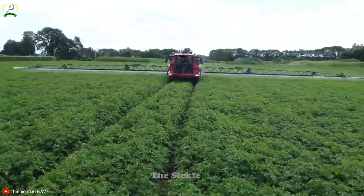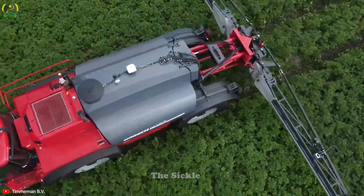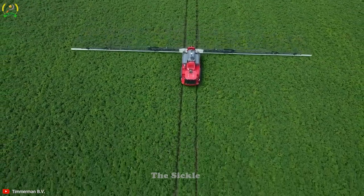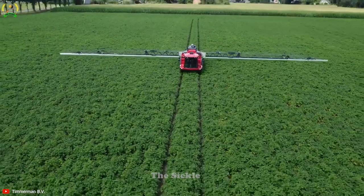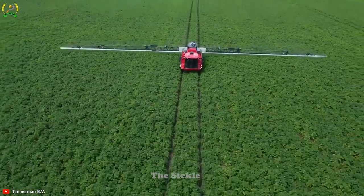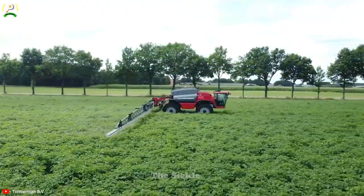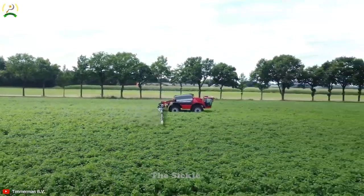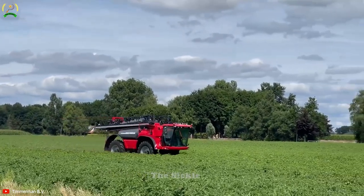With a substantial tank capacity and sophisticated injection system, the Lieb 8300PT can cover a wide area while minimizing waste and environmental impact. Advanced technology allows customization, ensuring precise spraying for each crop. Backed by a robust structure and innovative ingredients, it optimizes crop health and productivity, promoting efficient and sustainable farming methods.